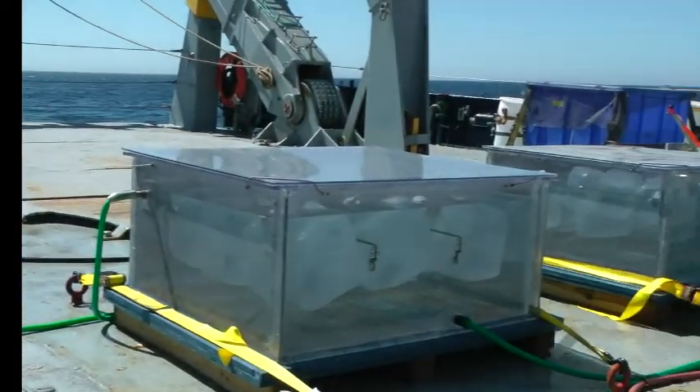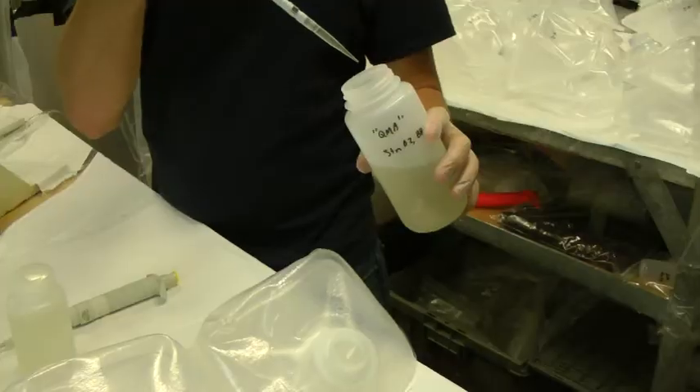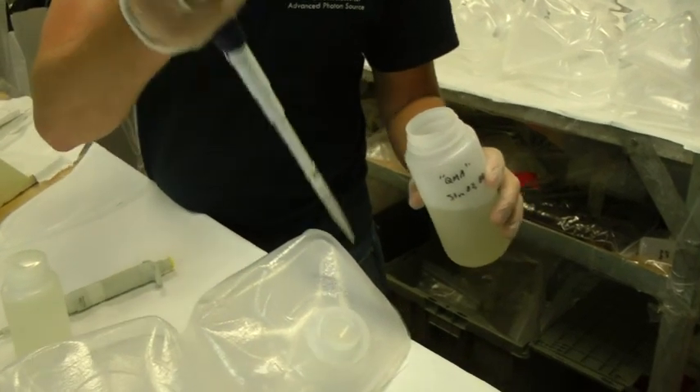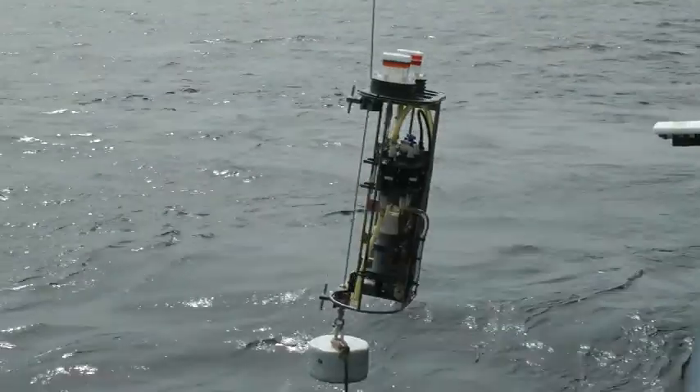Much of our experimentation involves incubations — taking water with specific nutrient conditions, adding iron, and observing the biological response and the changing forms of iron. Although we can run some measurements on board, much of our analysis will happen once we return home.